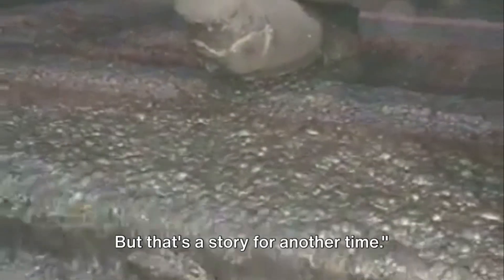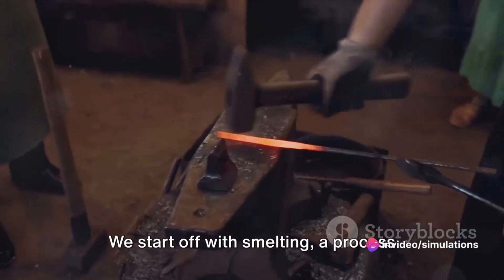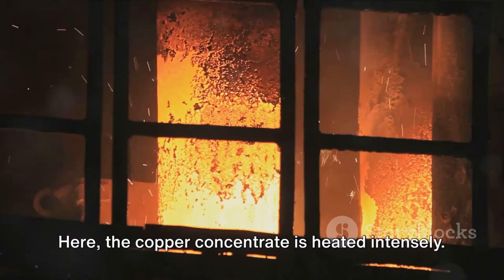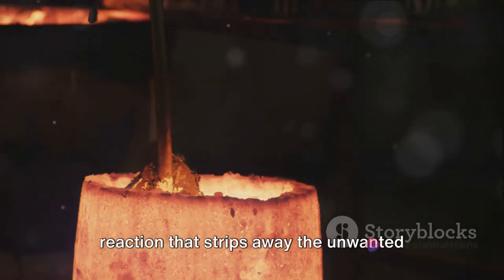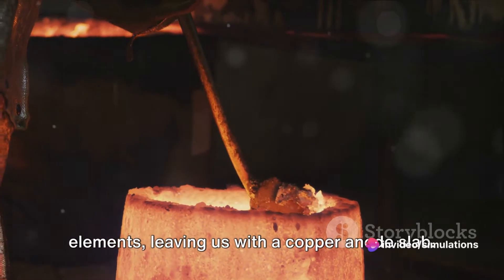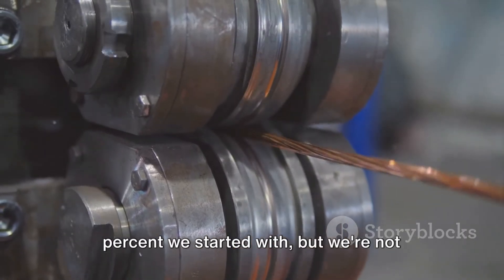This concentrate is then ready for smelting, a process as old as civilization itself. The copper concentrate is heated intensely, causing a chemical reaction that strips away the unwanted elements, leaving us with a copper anode slab. This anode slab is about 99% pure copper — a significant leap from the mere 1% we started with.